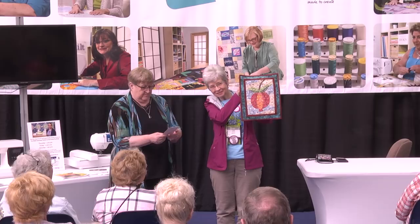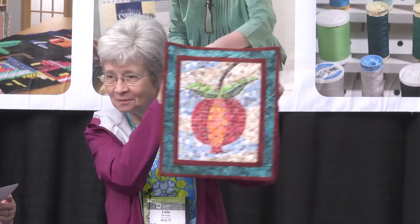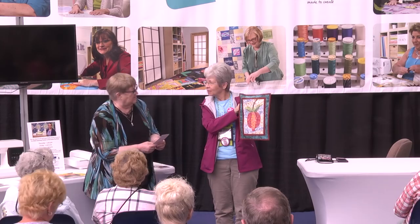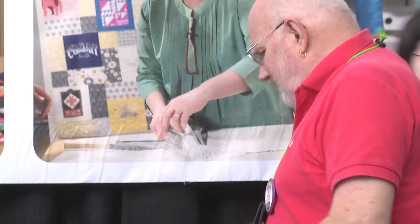Lola Newman from Columbus, Georgia — this is her 'Mosaic Pump,' a Cheryl Lynch design of tiled mosaic. When you've walked through the show, you may have noticed a number of mosaic style quilts — that's kind of the hot new thing.